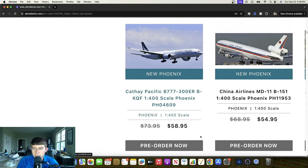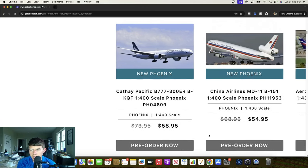China Airlines McDonnell Douglas MD-11 — Bravo 151. Great looking livery right here. Very cool and a very unique release. I'm sure all the throwback China Airlines collectors are going to be very happy about that. Very cool to see, and no doubt a really awesome release right there.